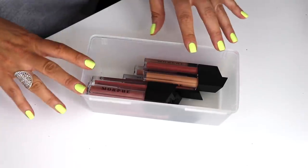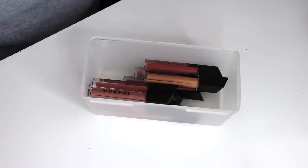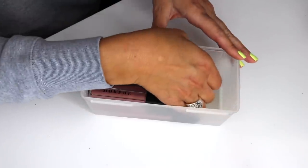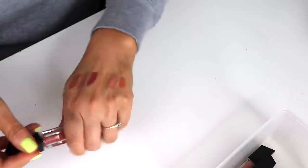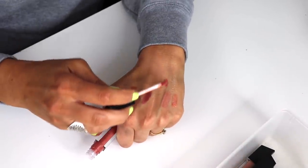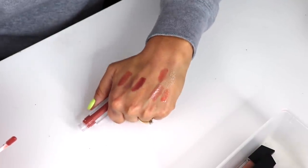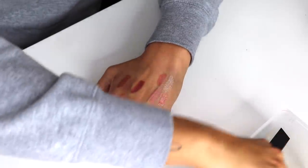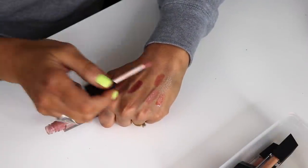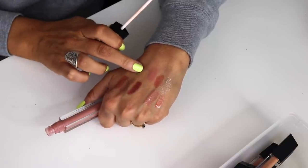I have my Morphe glosses here but I'm not getting rid of any since I just got them. A few favorites: Groupie is a nice pinky nude, and Boho is my absolute favorite — it's my perfect pinky nude gloss. It is the bomb.